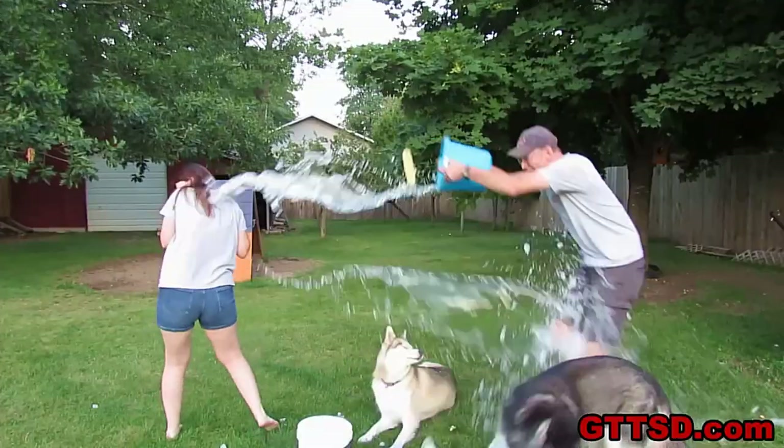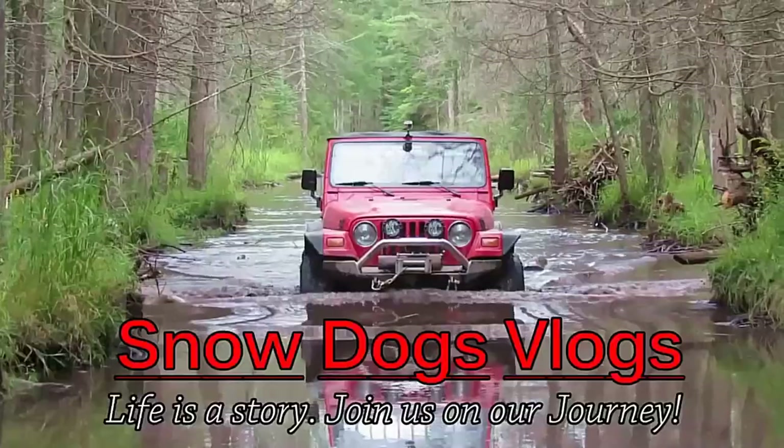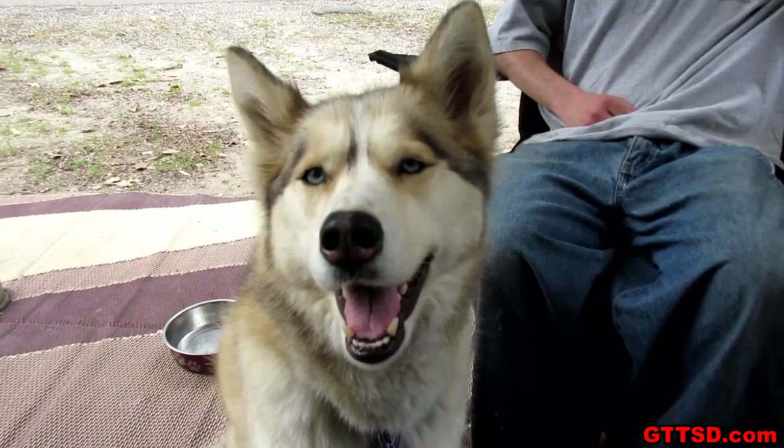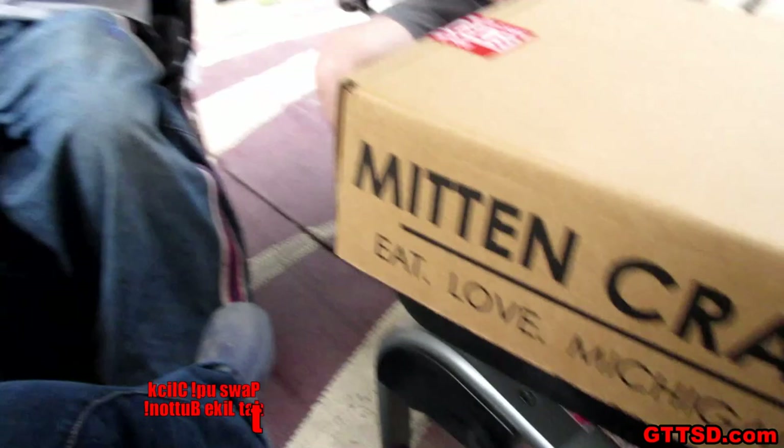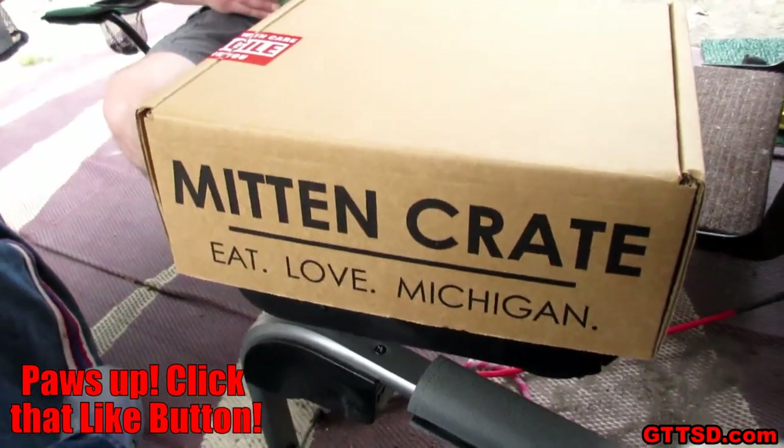Thanks for liking and subscribing to Snow Dogs Vlogs! What are we doing, Shelby? You're ready, aren't you? I feel surrounded — she knows! Guess what we're doing? We're camping! And a Mitten Crate review!